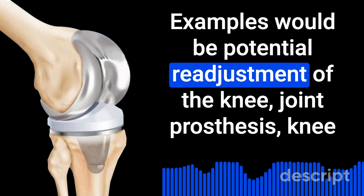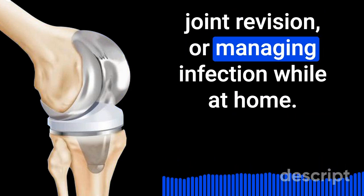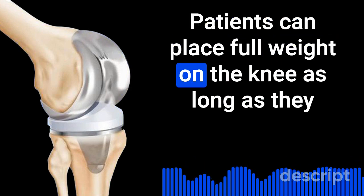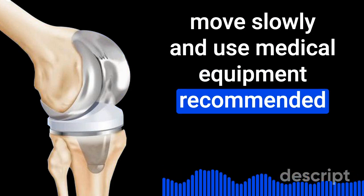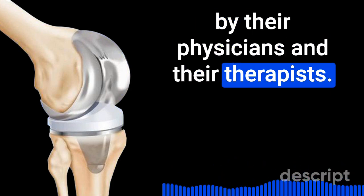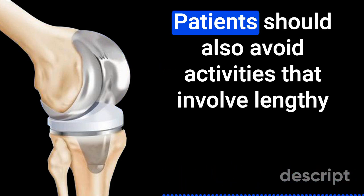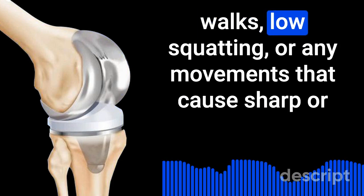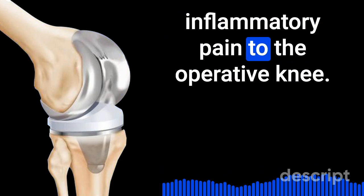Examples of complications from a fall would include potential readjustment of the knee joint prosthesis, knee joint revision, or managing infection. While at home, patients can place full weight on the knee as long as they move slowly and use medical equipment recommended by their physicians and therapists, such as walkers or canes. Patients should also avoid activities that involve lengthy walks, low squatting, or any movements that cause sharp or inflammatory pain to the operative knee.